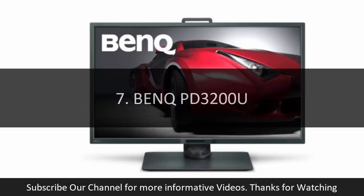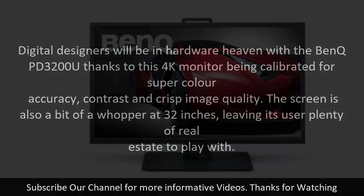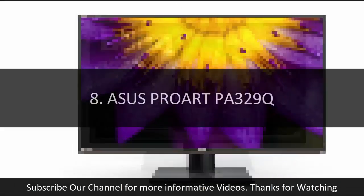Number seven: BenQ PD3200U. Digital designers will be in hardware heaven with the BenQ PD3200U, thanks to this 4K monitor being calibrated for superb color accuracy, contrast, and crisp image quality. The screen is a whopper at 32 inches, giving users plenty of real estate to work with. Designed for professionals, it comes with darkroom, CAD/CAM, and animation modes, a keyboard/video/mouse switch, and an embedded SD/MMC card reader supporting SD, SDHC, SDXC, and MMC formats. It costs a pretty penny and isn't much of a looker, but its base functionality and features are excellent.